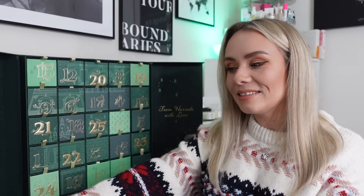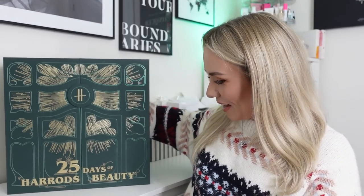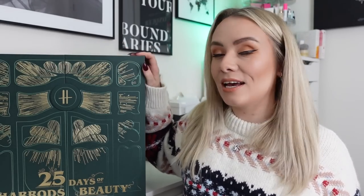Have we saved the best for last? I think so. Hi guys, welcome back to my YouTube channel and welcome back to another advent calendar unboxing — almost at the end. In today's video we are unboxing the Harrods Beauty advent calendar, this is the 25 days of Harrods Beauty, the long-awaited Harrods calendar which was supposed to come out in October but was delayed and eventually launched a few days ago.